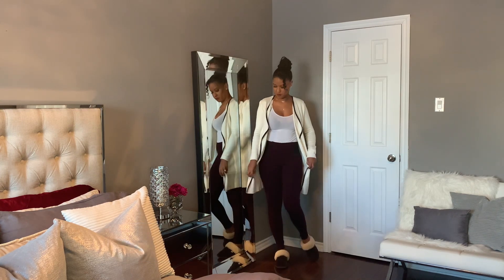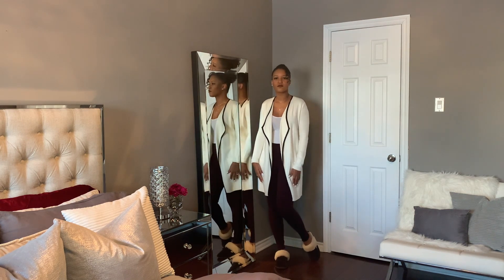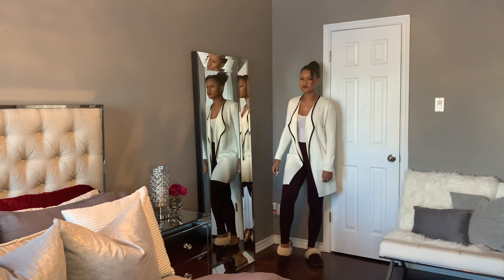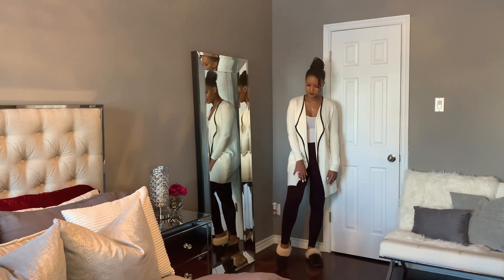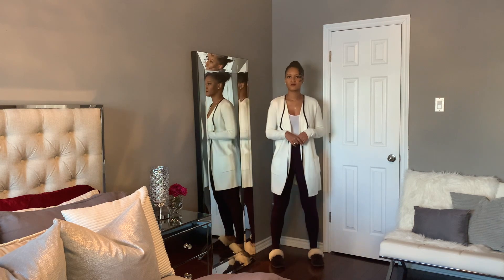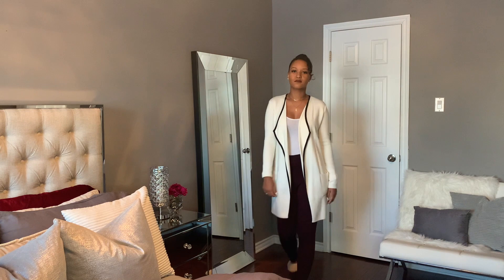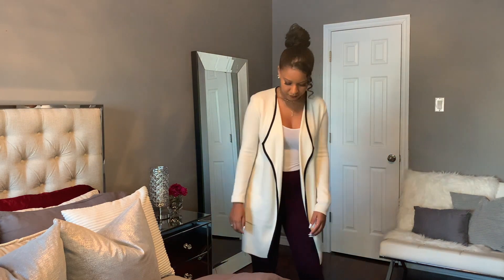The next outfit is inspired by the three-piece loungewear sets that have been very trendy lately. To achieve this look, I paired a basic tank top with a pair of leggings and finished the look with a cardigan to keep me warm. I'm also wearing slippers from Costco — they were gifted to me and every winter I wear them. They keep my feet super warm and are a perfect dupe for the UGG slippers.